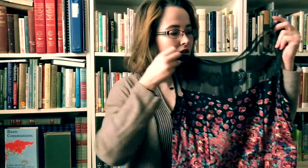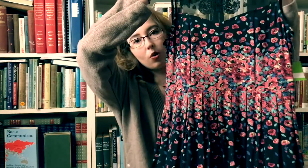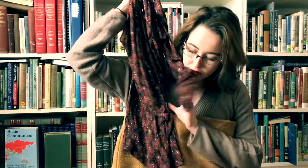I found this Urban Outfitters skater dress which is more of a tunic on me. And I just love this shirt — the yoke is just gorgeous.